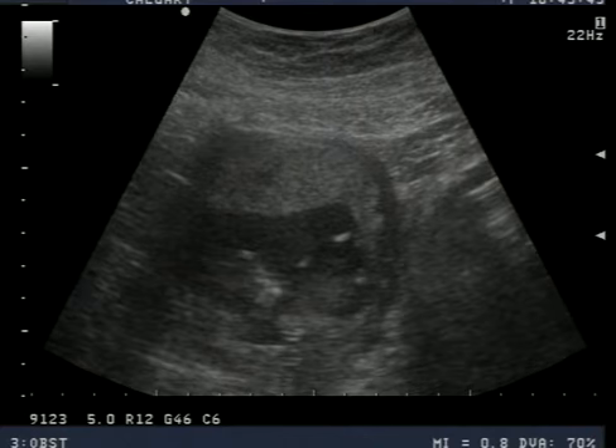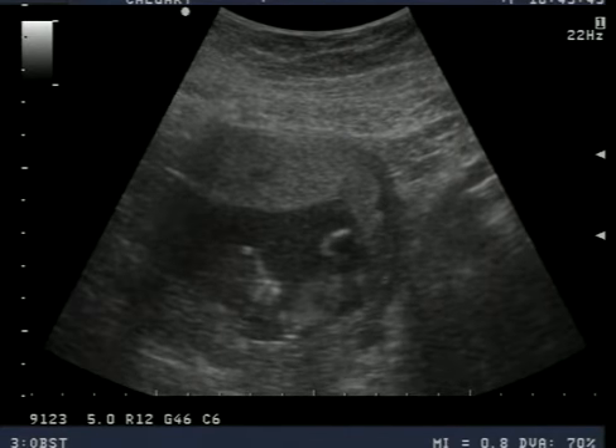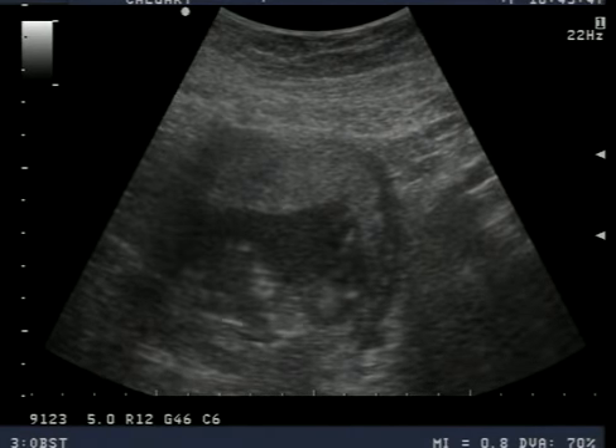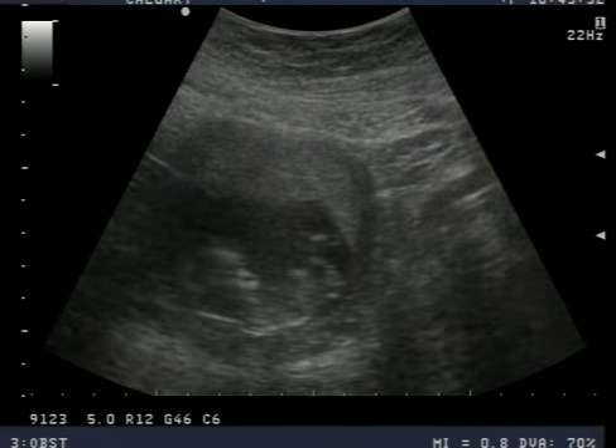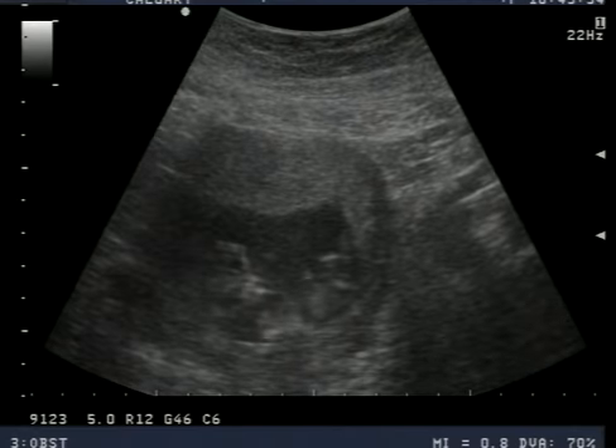We just saw the little one. Did they do an endovaginal? Yeah, because sometimes you might not even see it through the abdomen like this at six weeks.